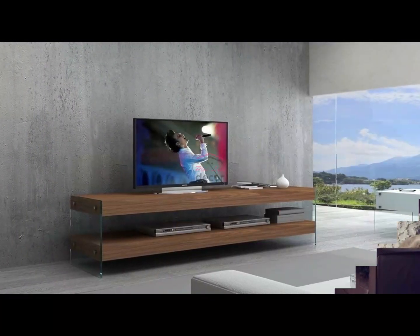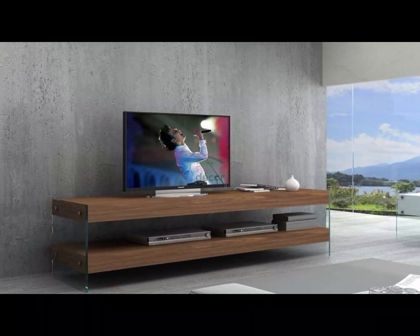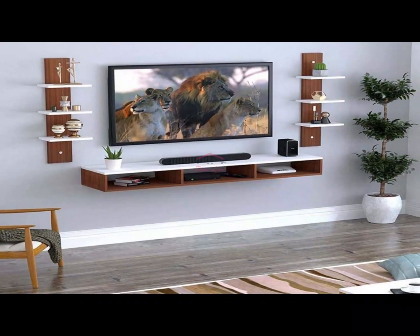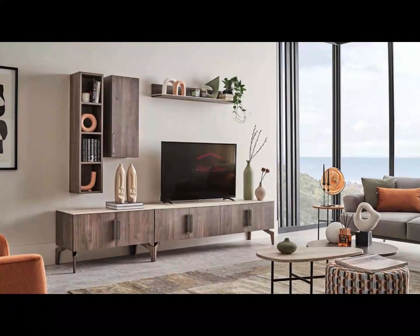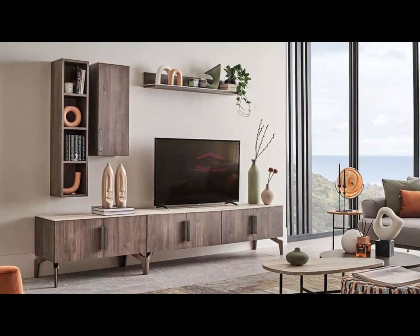Section 1: Sleek and minimalist design. Let's talk about the beauty of a sleek and minimalist TV stand. Opt for a stand with clean lines and a simple color palette. Consider floating shelves or a wall-mounted unit to create a modern and uncluttered look. This approach not only showcases your TV but also contributes to an overall contemporary feel in your living space.